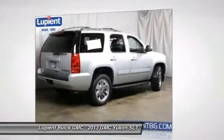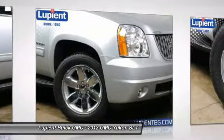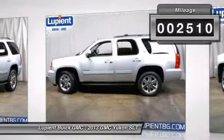Boasting a Vortec 5.3 liter V8 with active fuel management and flex fuel, Yukon is agile and capable and is priced below $55,000. This vehicle has less than 3,000 miles. Your new ride is just a phone call away.